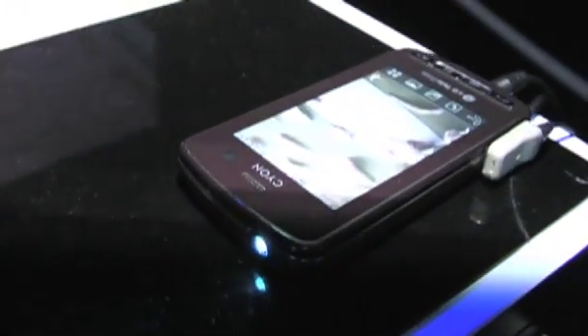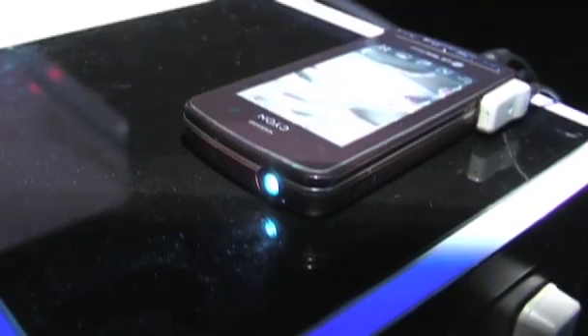It's a Pico projector and a cell phone, but not working — it's just a prototype. It uses an LED source and DIP technology. It's pretty amazing.